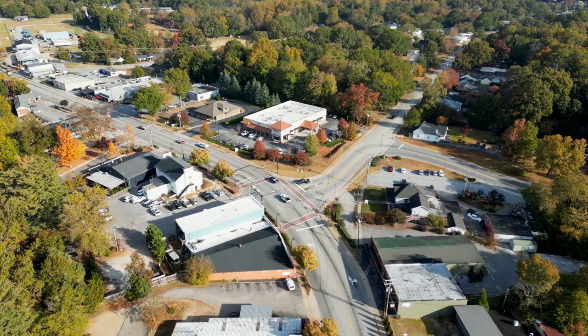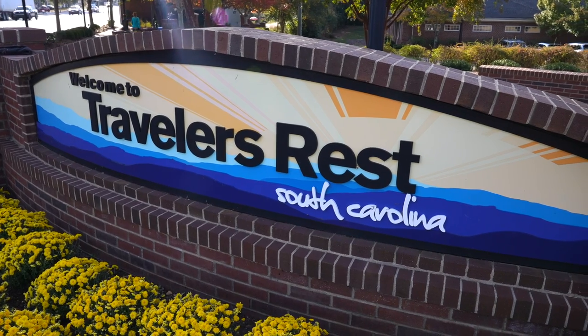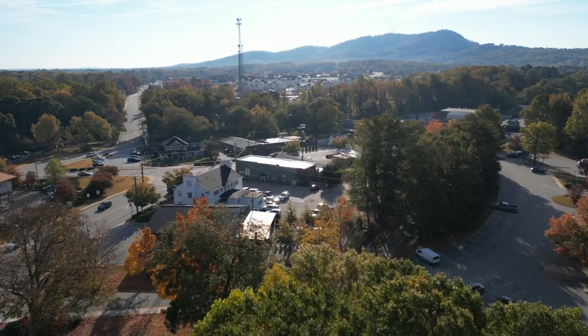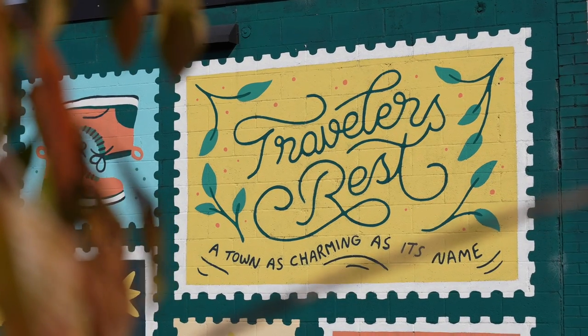Traveler's Rest, South Carolina is a town known by many names. The locals here call it TR. It's been featured in magazines and called things as cool as Little Boulder. But me, I call it home. My name is Meredith Rigdon and welcome to Traveler's Rest, South Carolina. We're gonna take you on a little journey and show you how to spend the perfect weekend in Traveler's Rest.